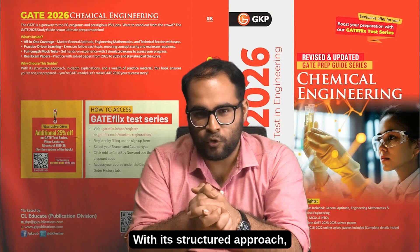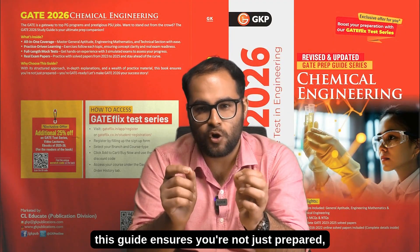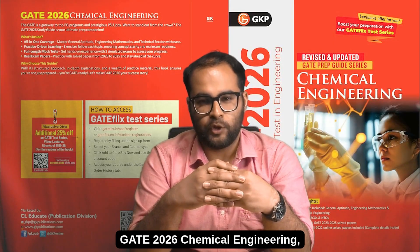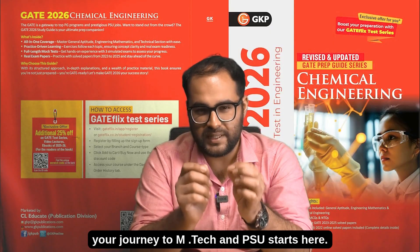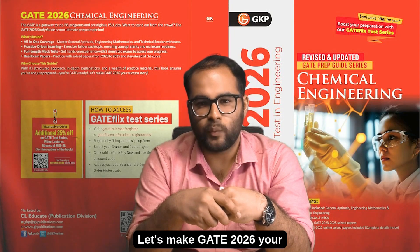With its structured approach, detailed explanations, and tons of practice material, this guide ensures you're not just prepared — you're GATE ready. GATE 2026 Chemical Engineering: your journey to M-Tech and PSU starts here. Available now, grab your copy. Let's make GATE 2026 your success story.